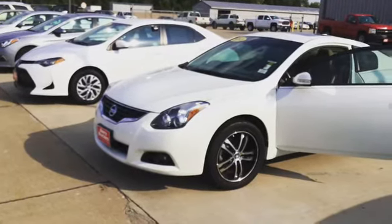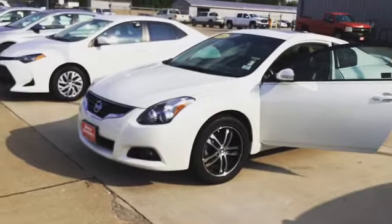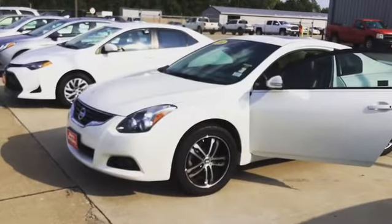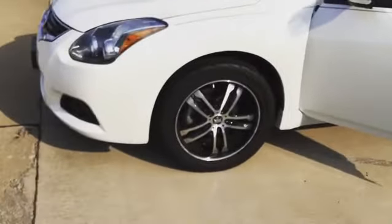This is Ivan at Dairy Brothers in West Burlington. I have a 2013 Nissan Altima Coupe. This thing is super, super clean. It's got some nice aggressive tires on it.